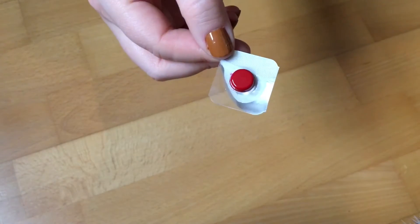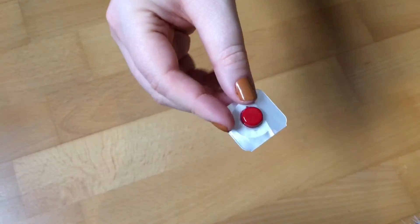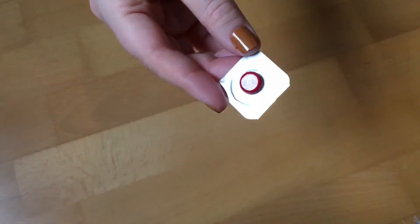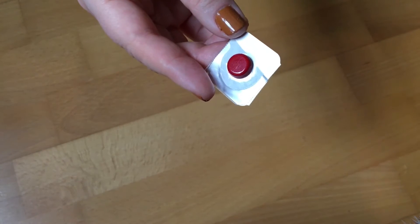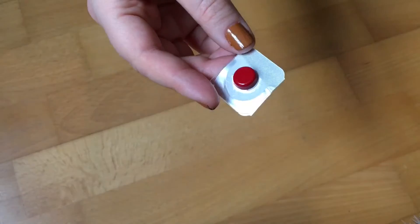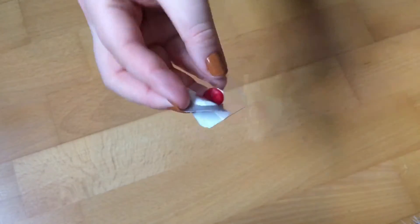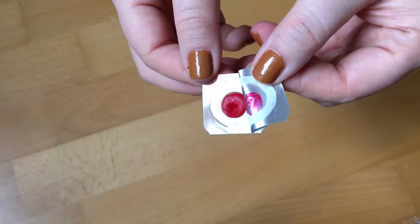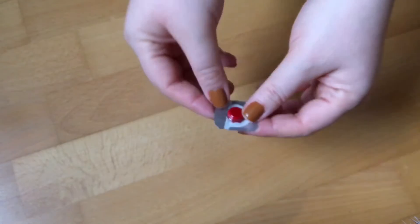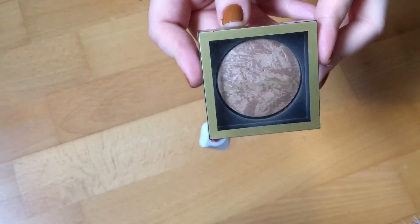The next item in here is this MAC lipstick sample in MAC Red. This is in here for the prompt 'product that reminds you of your favorite Disney villain,' and my goal is obviously to use this one up. I've only used it four times so far, so there's still a long way to go — this one will stay.